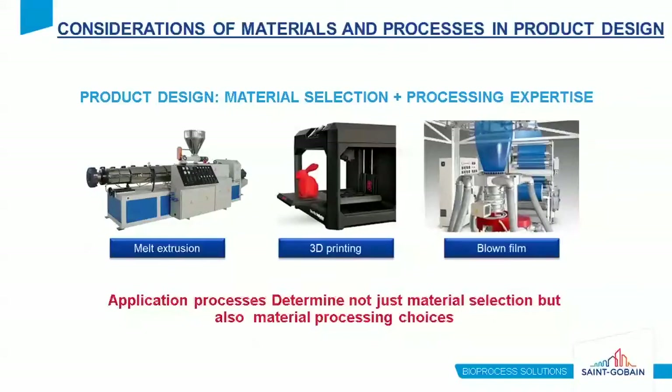For our last case study, we focus on materials and processing. Product design is a combination of material selection and processing expertise. There are many ways to produce polymers, and choosing the right method depends on factors including the intricacy or complexity of the design, the size scale, machinability of the material, thickness, flexibility requirements, and dimensional tolerances. For example, if a design is very complex and requires tight dimensional tolerances, 3D printing technology may be an ideal manufacturing process, whereas melt extrusion would not be.